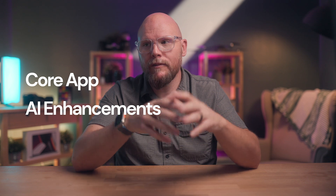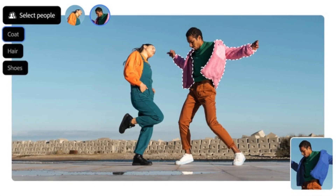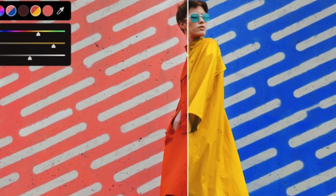We're also getting updates to core apps like Photoshop, with more AI enhancements like selecting details in the object selection tool, so you can isolate specific features like hair and fabrics. Adjustments related to those selections are now a little easier to use for things like color adjustments, so it's just a bit more intuitive when you're using those controls.